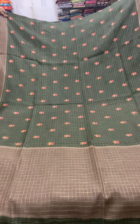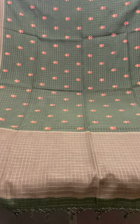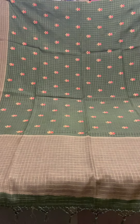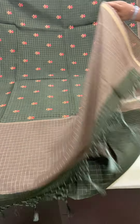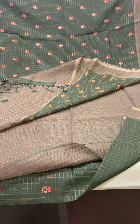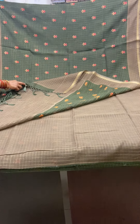This is the full look of the saree. The saree looks very pretty. It has a contrast pink and an orange color embroidery throughout the body. It has a brown checked pallu and a contrast brown color blouse. The saree is priced at 2850.